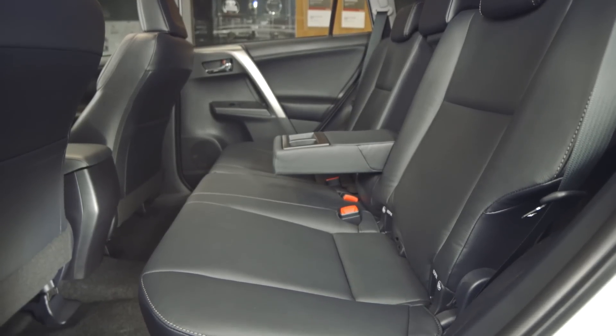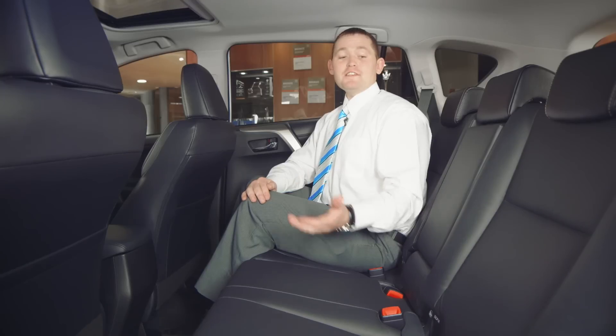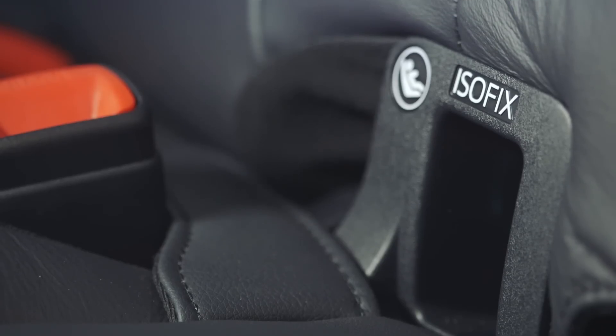The back seat in the new RAV4 has changed, offering superb legroom. Plus, the 60-40 split-folding rear seats add endless options when carrying precious cargo. The ISOFIX-capable rear seat is another feature of this outstanding vehicle.